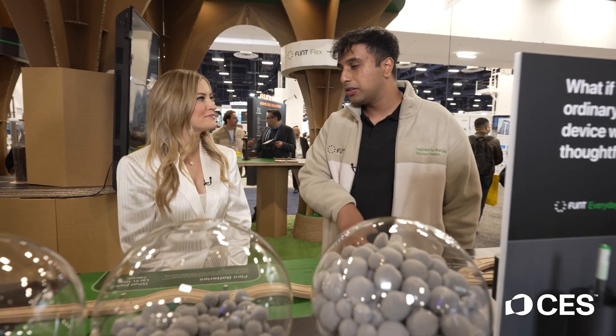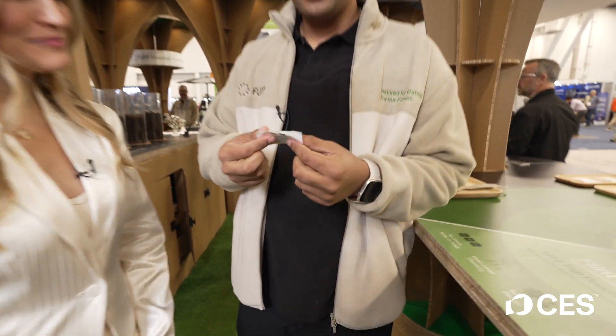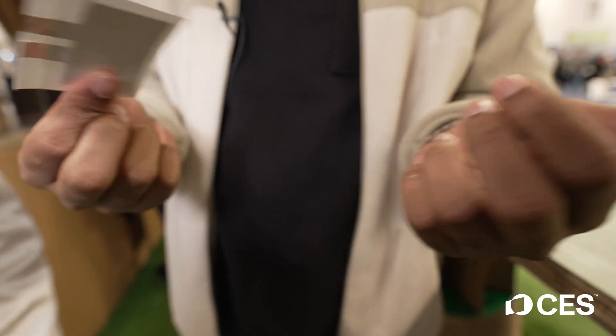Is this something that's out now or coming soon? It is in production and available for the market, and we will be moving to the consumer market later this year. So you're telling me that this is a battery? Exactly — it's flexible, it's super thin, and it can be used for so many different kinds of applications.